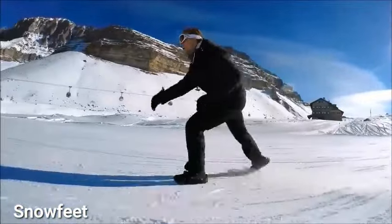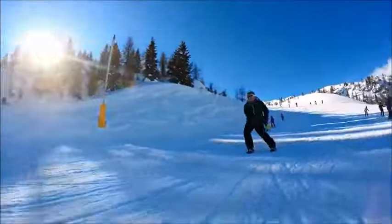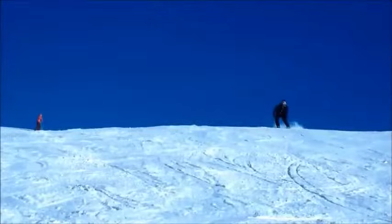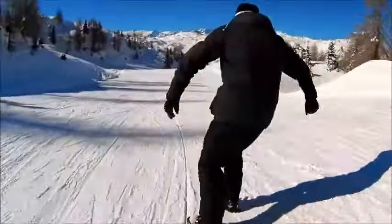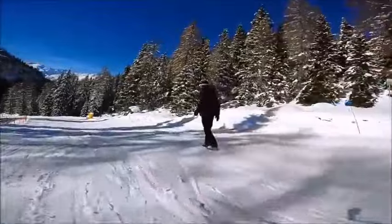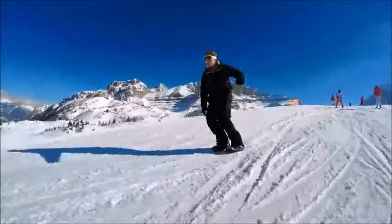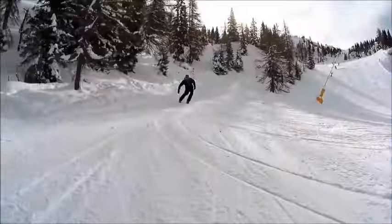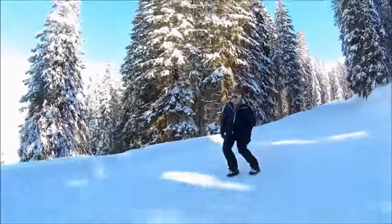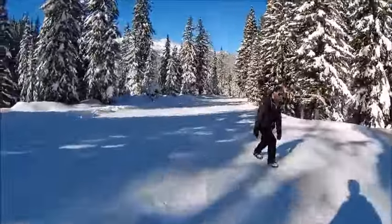In the world of winter adventure gear, Snow Feet stand out as the ultimate choice. These small skis attach to your boots, allowing you to glide, slide, and leap on all kinds of snow, offering the flexibility and enjoyment of skiing without heavy equipment. Compatible with any winter or snowboard boots, they are easy to transport and store, making excellent gifts for family and friends. Available on the official website for $199.90.